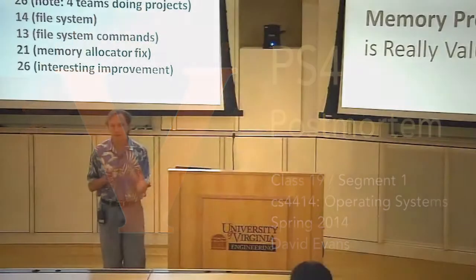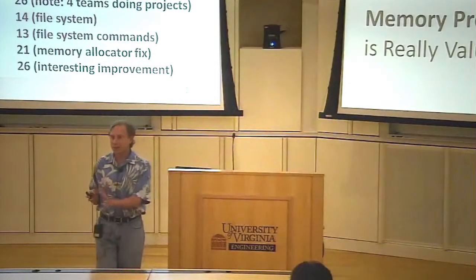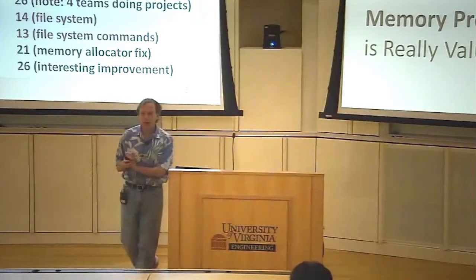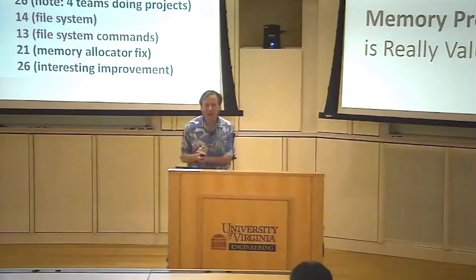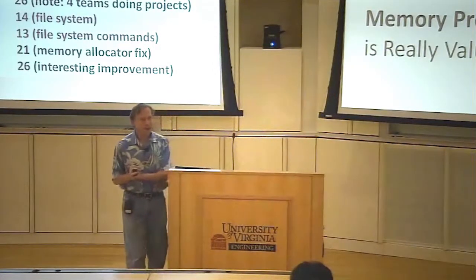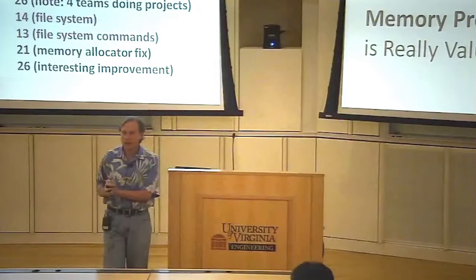Problem Set 4 was definitely challenging. I want to talk a little bit about what I hope you all got out of it and how it seemed to go. We've only done a few of the demos. All the demos yesterday went really well, and hopefully that will continue with the demos today and the rest of the week.